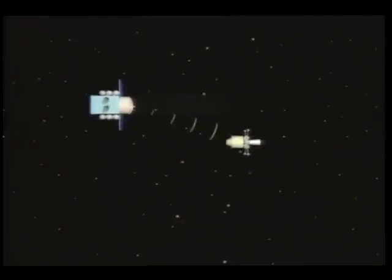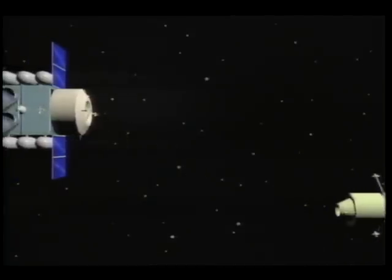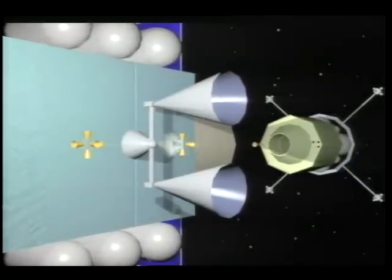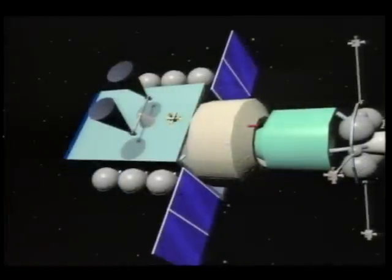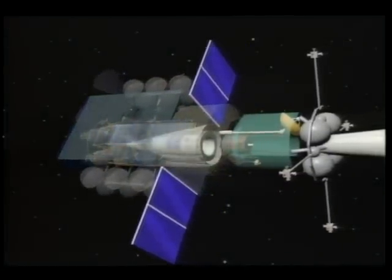A radar scan is performed to locate the ascent vehicle. Upon acquisition of signals, the orbiter performs a series of maneuvers to rendezvous and dock.